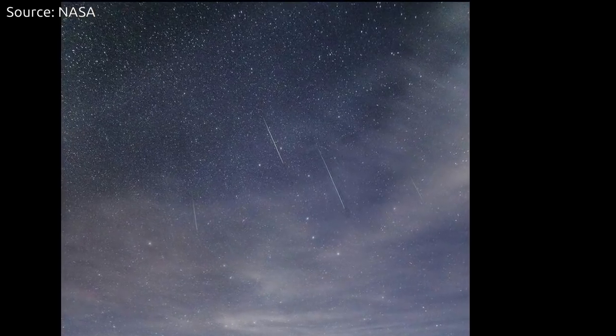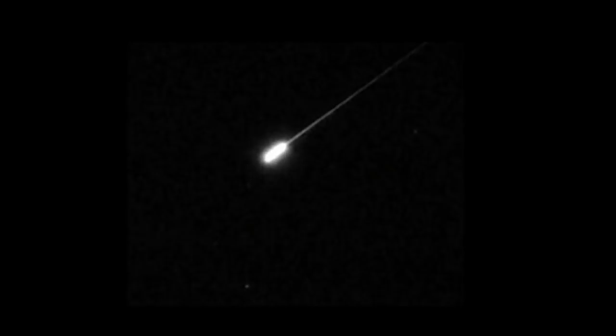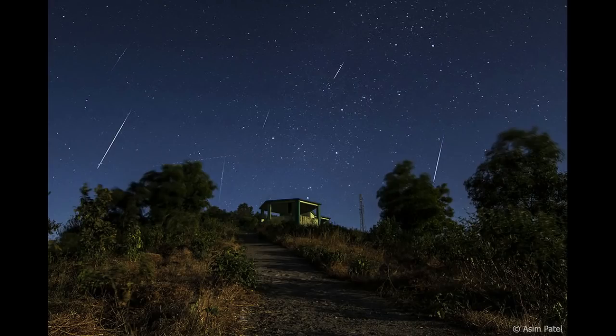Generally, comets — which are chunks of ice having lots of dust — come close to the sun. By the sun's radiation, the ice melts and the dust and rocks are left behind along the orbit of the comet. By the friction in the atmosphere, the particles then burn up and give rise to not only a single bright streak in the sky, but numerous meteors called meteor showers.